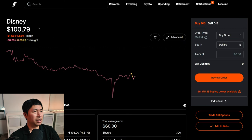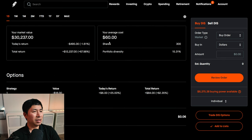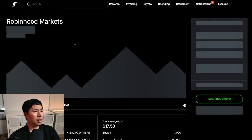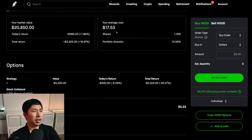I have 300 shares of Disney. Disney is at $100.79, my average cost is $60, total return $12,237. I have 1,000 shares of Robinhood. Robinhood is at $20.85, my average cost is $17.53, total return $3,325.